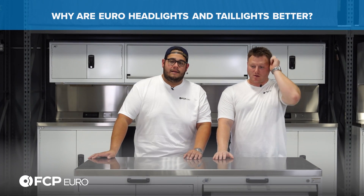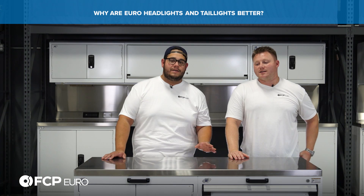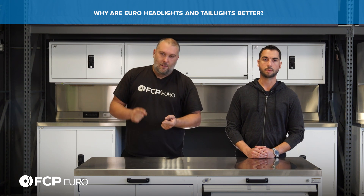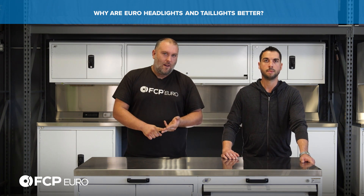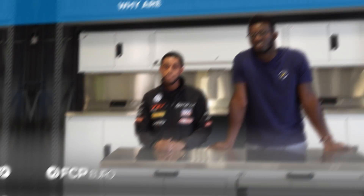Why are European headlights and taillights better? You need to talk about the particular era — for example, if you have an E36, you might want to put on the Euro ZKWs because it's a glass lens and has ellipsoids. Everything is better in Europe. Euro headlights always just look cooler. There's less obstructing the light — the light can just escape. I've always been frustrated that my E92 M3 has amber turn signals in the headlights and side markers, but the turn signals are red in the rear. Because in Europe, the turn signals on the rear are actually amber LEDs. So I'm going to have to eat my own words and get those European taillights for my E92 M3.